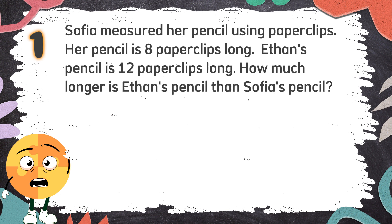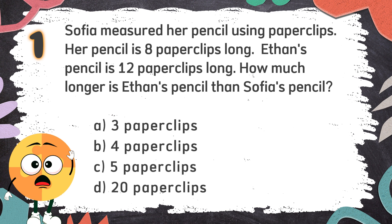Again! Sophia measured her pencil using paperclips. Her pencil is 8 paperclips long. Ethan's pencil is 12 paperclips long. How much longer is Ethan's pencil than Sophia's pencil? The choices are: A. 3 paperclips, B. 4 paperclips, C. 5 paperclips, D. 20 paperclips.